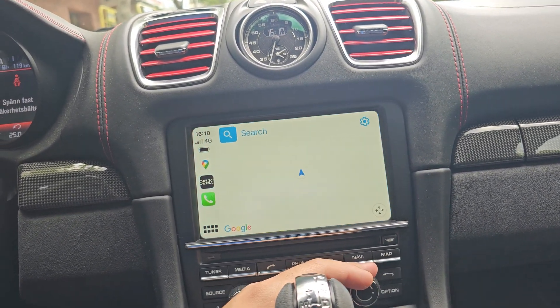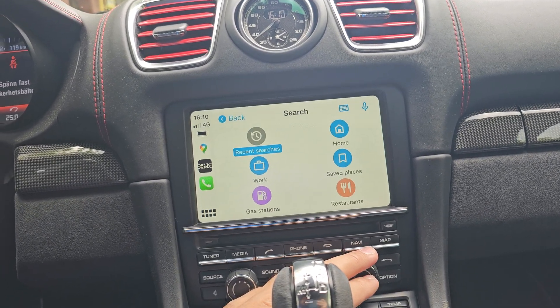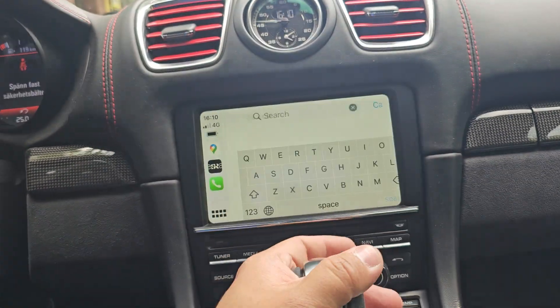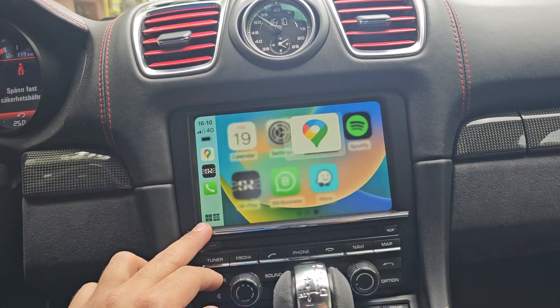We go back to the menu and we can use Google Maps from here. You can search any kind of navigation data or anything. Here is everything available for searching — we can use the keyboard as well for typing. You can search all kinds of restaurants, petrol stations, or anything.